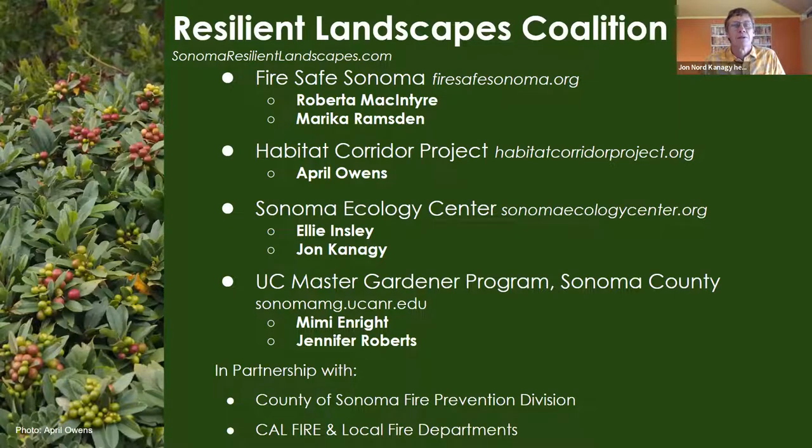The Resilient Landscapes Coalition is a partnership formed a few years ago made up of Fire Safe Sonoma, the Habitat Corridor Project with April Owens, and the Sonoma Ecology Center. Ellie Ginsley, a founding member, is a landscape architect and restoration specialist on the board of directors for SEC. The UC Master Gardener Program of Sonoma County is also a partner, and we've worked closely with the County of Sonoma Fire Prevention Division, Cal Fire, and local fire departments.